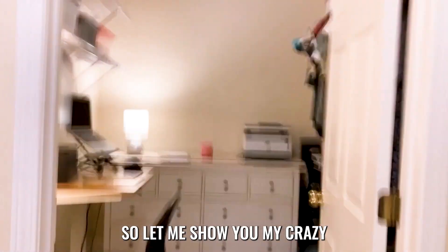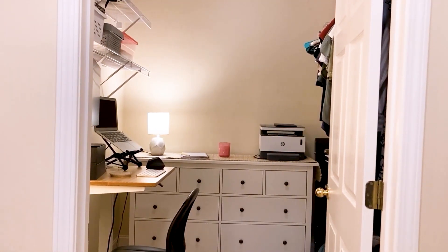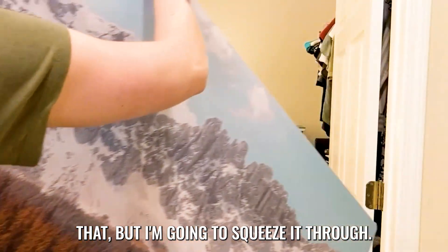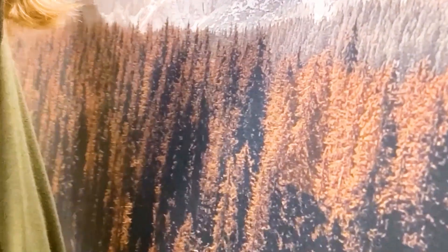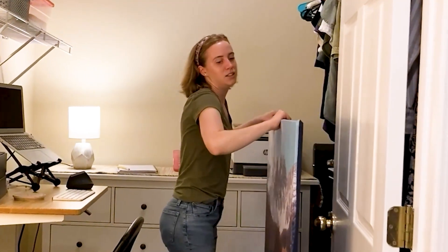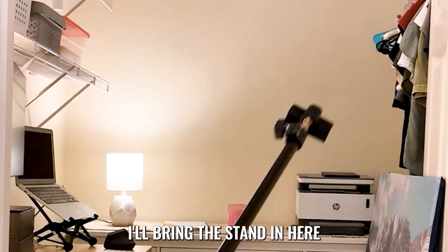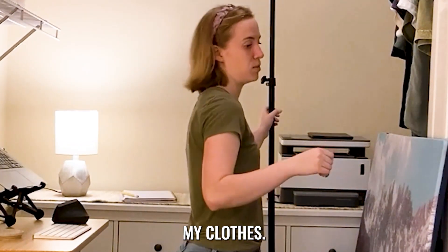Let me show you my crazy backdrop and how it's going to block my clothes. I've got this mountain scene and it's huge. I'm going to squeeze it through — probably back around like this. Yep, that's the way. I've got a little stand — actually quite a tall stand. And when it comes time to video, I'll bring the stand in here and set up this backdrop so that it hangs in front of all my clothes.